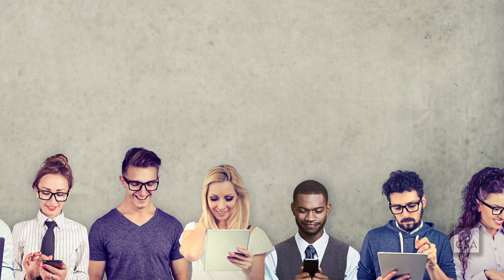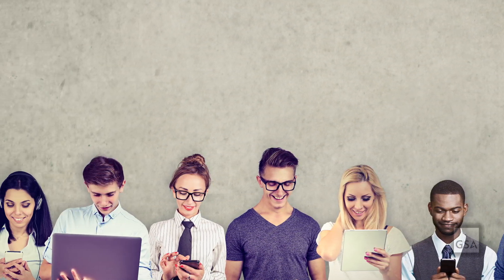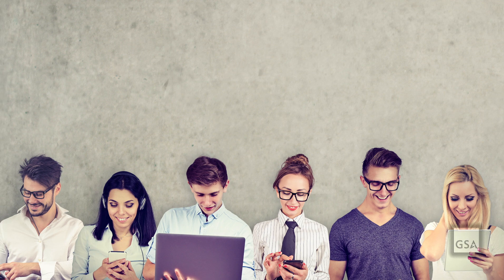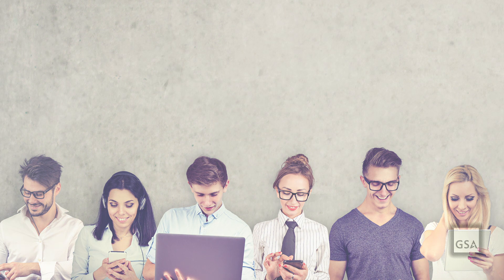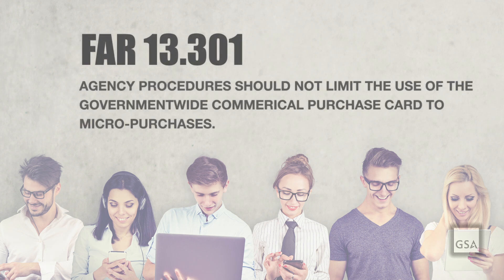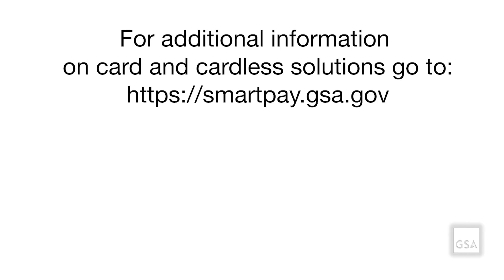GSA SmartPay offers a wide variety of payment solutions, not just charge cards. In addition, agencies should not limit payments to micro-purchases. FAR 13.301 encourages the use of GSA SmartPay for purchases of all dollar amounts. Visit our website for a complete listing of all card and cardless solutions available under the GSA SmartPay 3 contract.